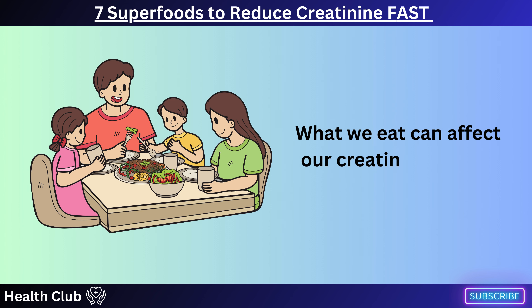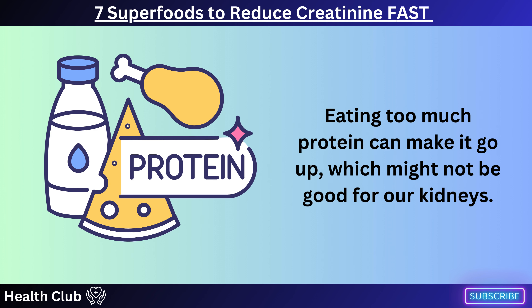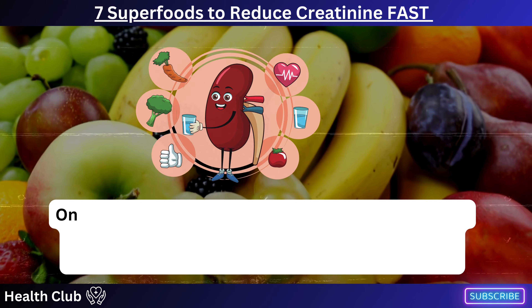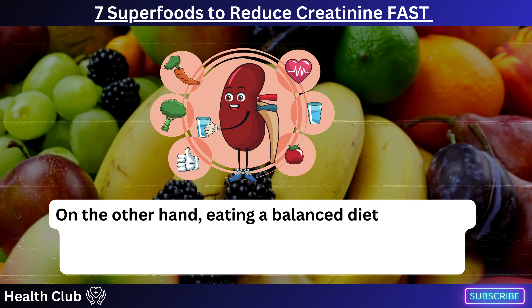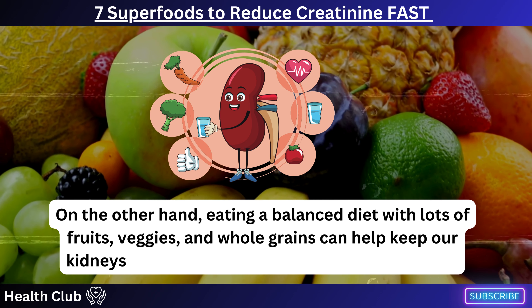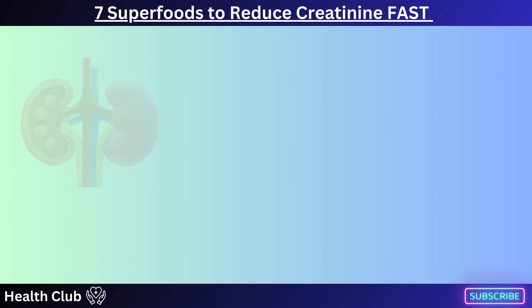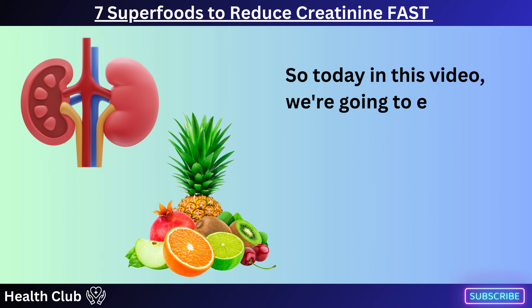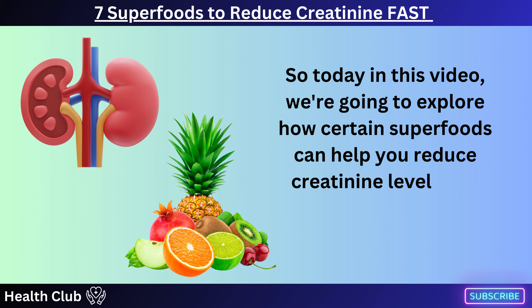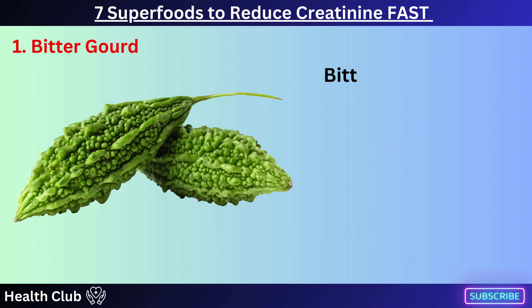What we eat can affect our creatinine levels. Eating too much protein can make it go up, which might not be good for our kidneys. On the other hand, eating a balanced diet with lots of fruits, veggies, and whole grains can help keep our kidneys healthy and our creatinine levels in check. Today in this video, we're going to explore how certain superfoods can help you reduce creatinine levels and promote better kidney function.